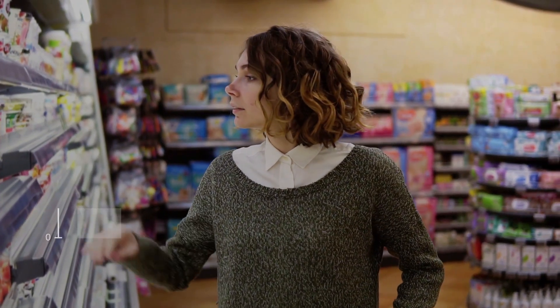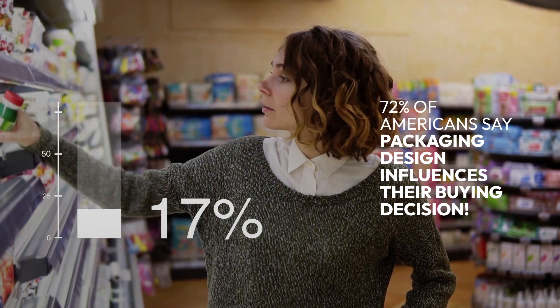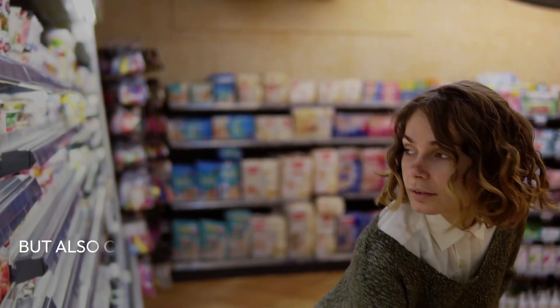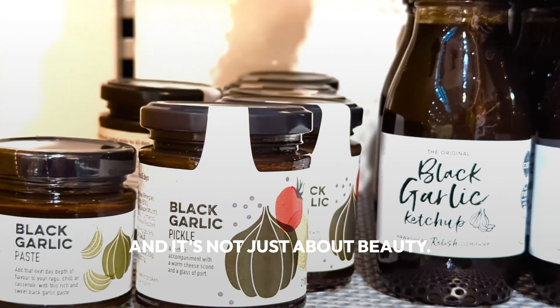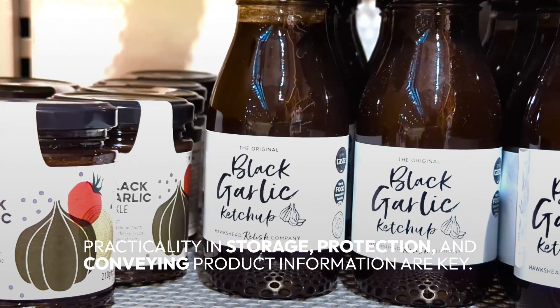Did you know 72 percent of Americans say packaging design influences their buying decision? A great design not only grabs attention but also communicates your brand values and ethos.